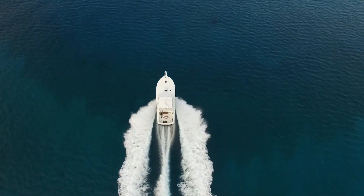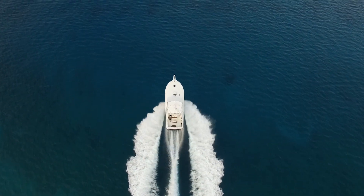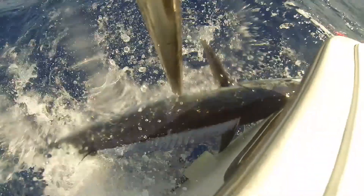Run CMAP high-res bathy charts on your boat and see what it's like to spend less time searching for fish and more time catching them.